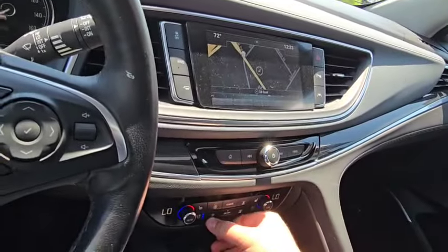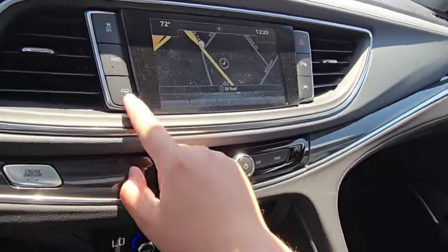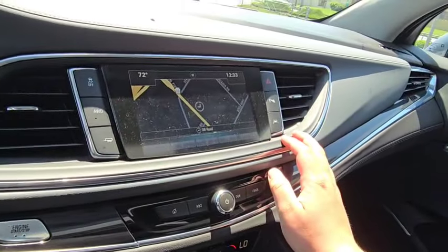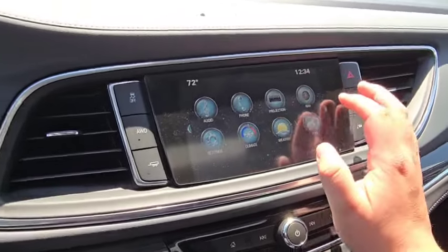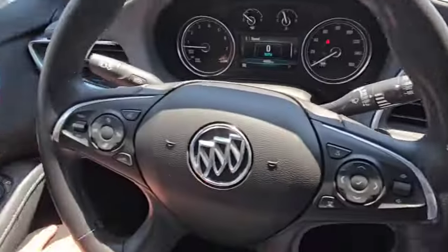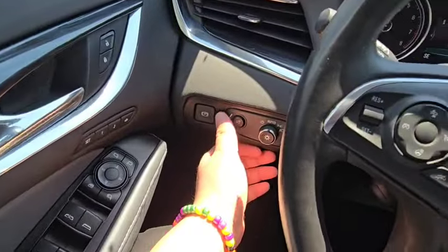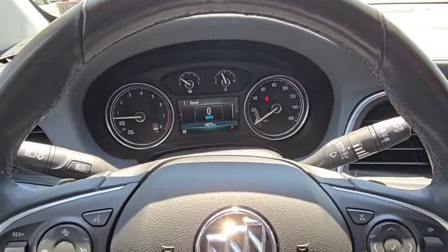It has built-in navigation, but you can also use Android Auto or Apple CarPlay. It is all-wheel drive and is actually set up for a trailer — it has a hitch on it. So super nice vehicle. Jeff just wanted me to take a couple quick minutes to give you an idea before you come out and see it.